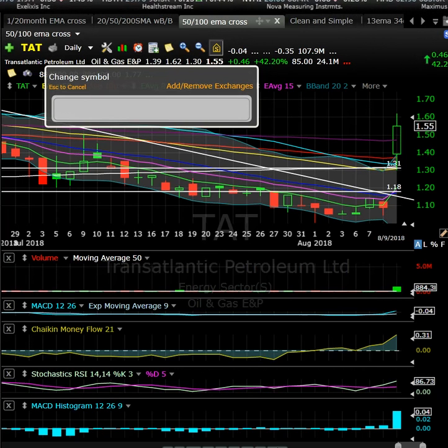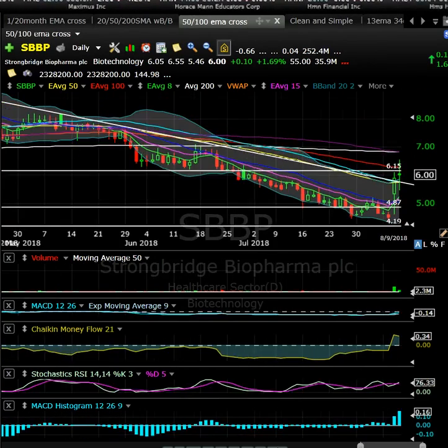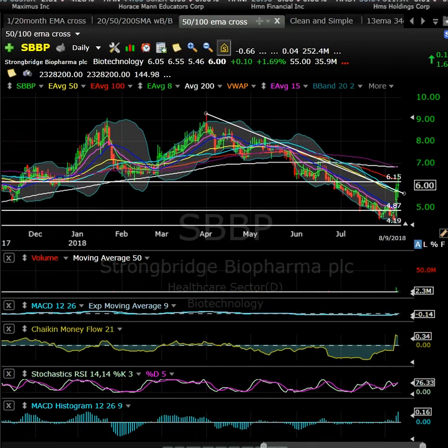SBBP had news recently — I think these guys need to raise capital. They had a nice little pop off some news, then had a red-to-green yesterday and barely managed to close green. Could be a day trading opportunity, but I'd be somewhat careful with SBBP given they likely need to raise capital fairly soon.